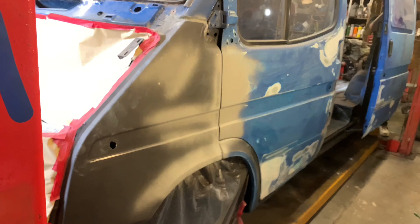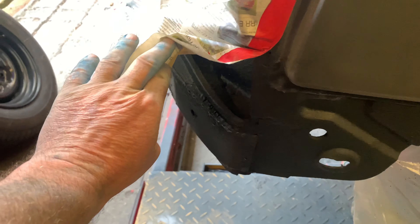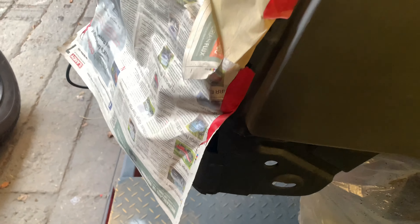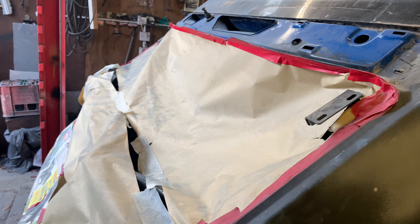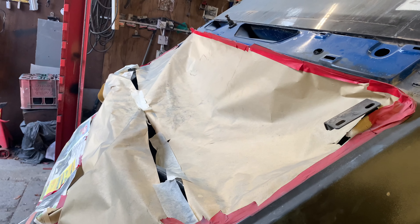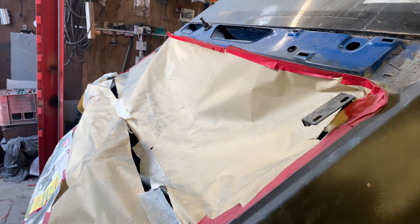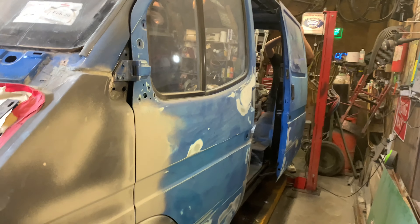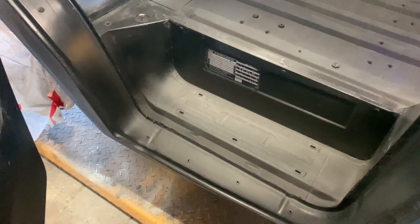I put a couple of new front wings on — that's par for the course with one of these. The metalwork underneath the wings was all rotted away and the front cross member was rotten, so that's all been repaired. This is all just temporary masking with newspaper etc. — I've painted all the engine bay, so I'm just trying to keep some of the dust out of there because at the moment we're doing the bodywork. The steps were rotten so I've repaired those.